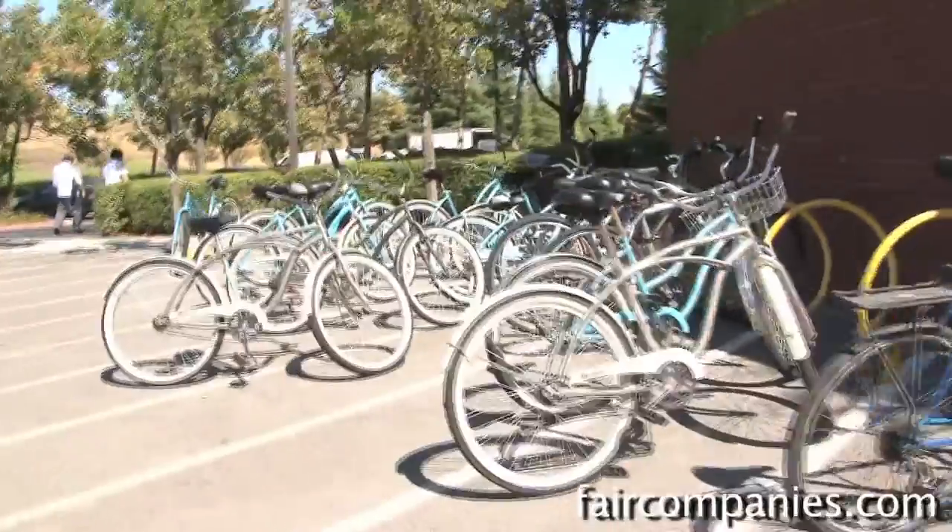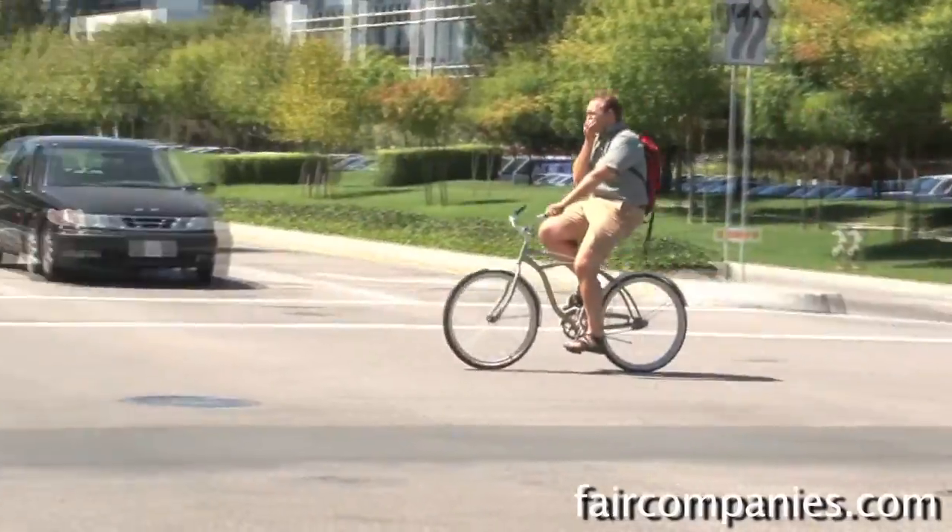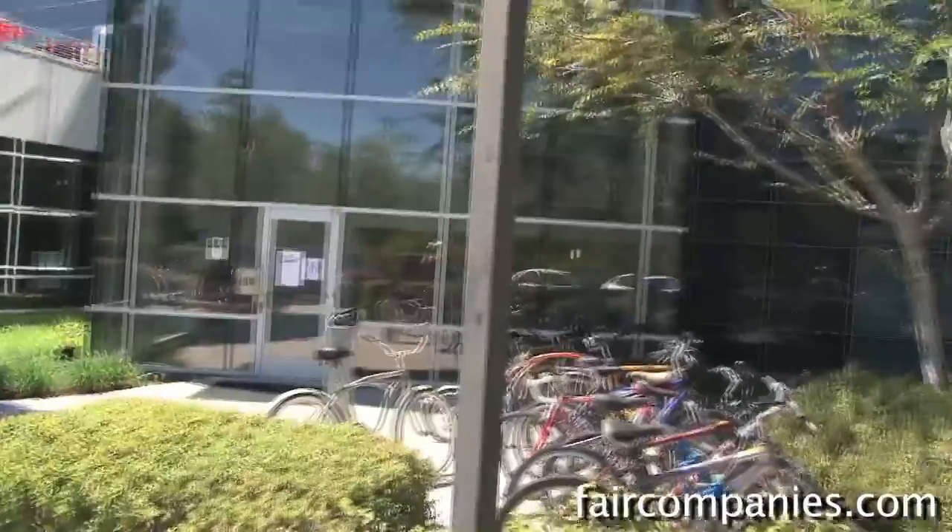There are lots of bikes on campus. It's a fairly big campus, so a lot of people try to bike when going from a meeting in one building to another.